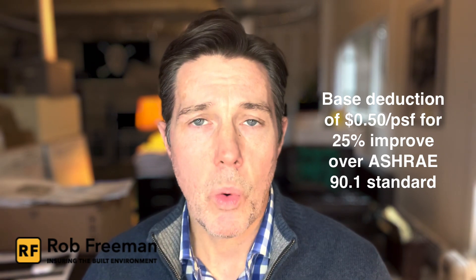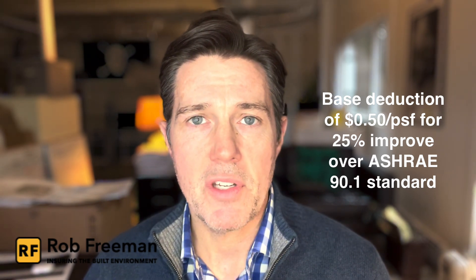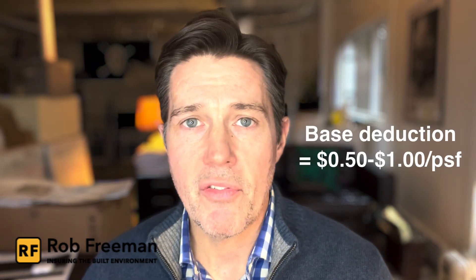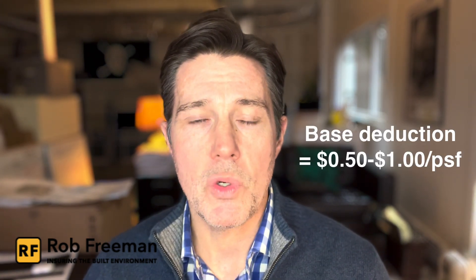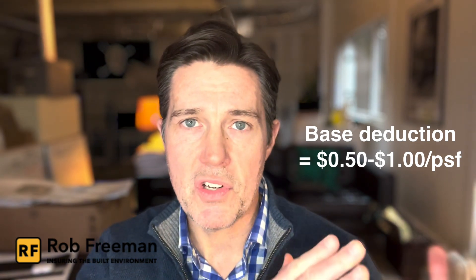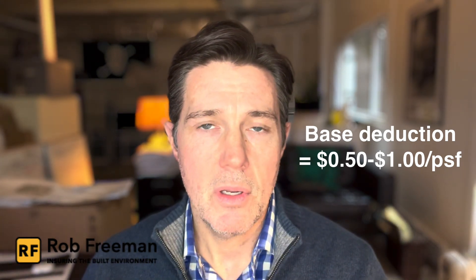The base deduction covers a 25% to 50% improvement range. You can achieve from $0.50 per square foot up to $1 per square foot, depending on the level of efficiency that you get within that base deduction.